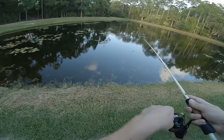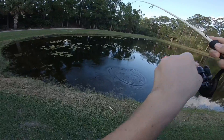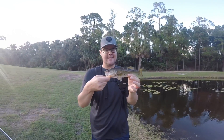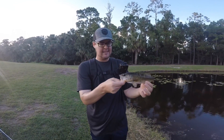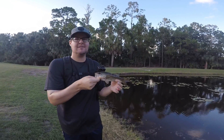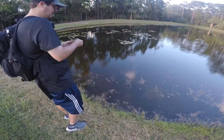Got one, got one. This sadly might be our biggest one of the day so far. He's biting me! Did you see that? Bite you back. That was weird. Don't do that again. Let's edit that out. He's biting me again.